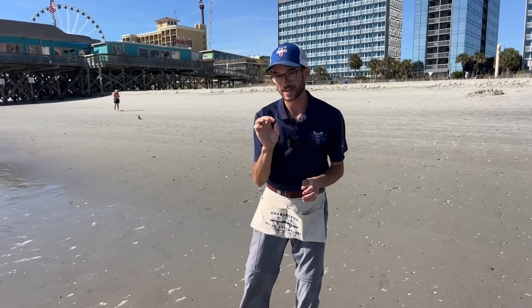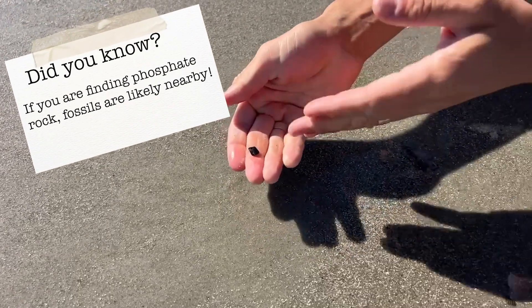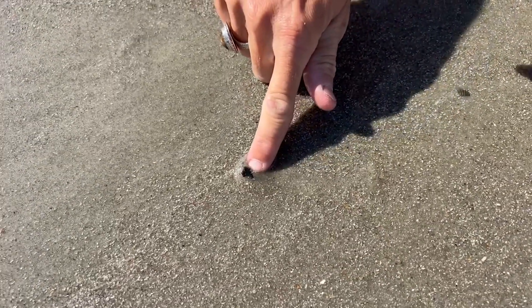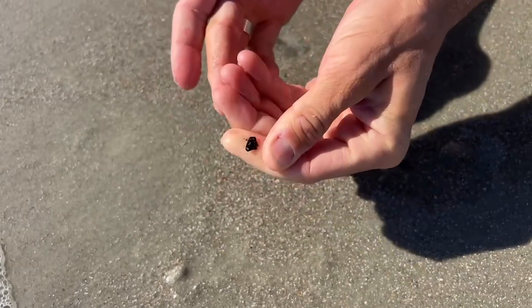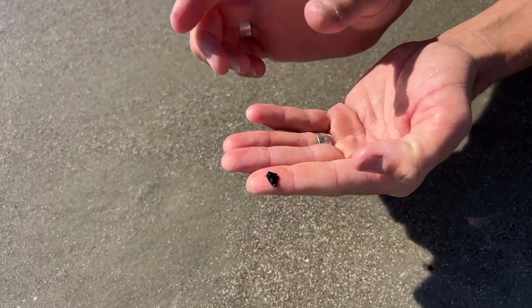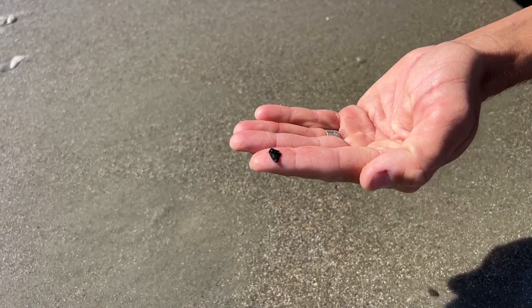It pays to inspect every teeny tiny black dot you see — right down here we've got two. This one is a piece of phosphate rock: it's very amorphous, there's not much pattern or symmetry to it. However, this thing right here — that is a super tiny reef shark tooth, probably a blacktip or whitetip tooth from the upper jaw because it's a lot broader and it did have serrations once upon a time. It's very polished from tumbling around in the ocean, but it's a true fossilized shark tooth — at minimum 10,000 years old.